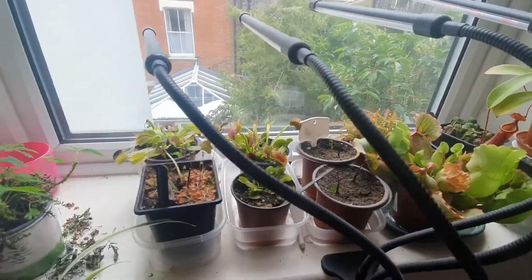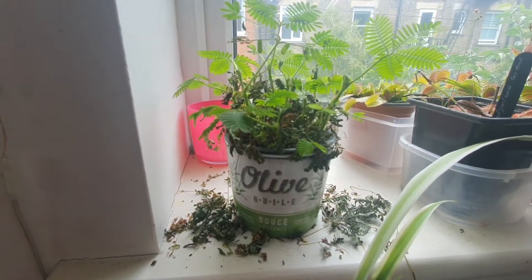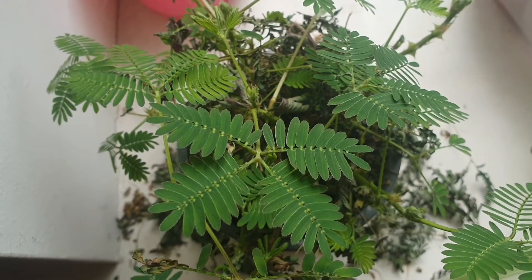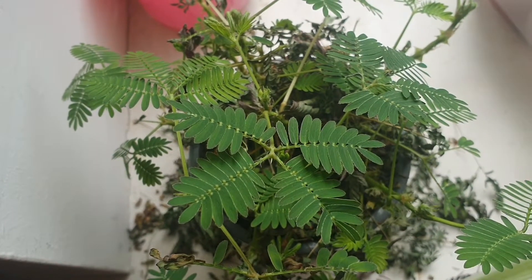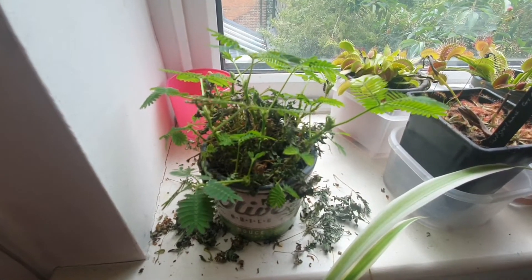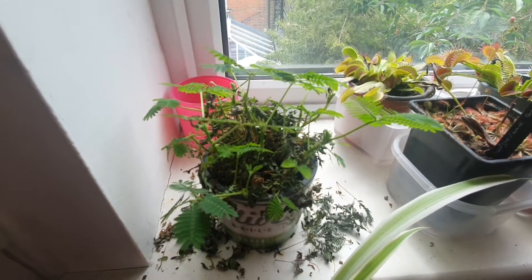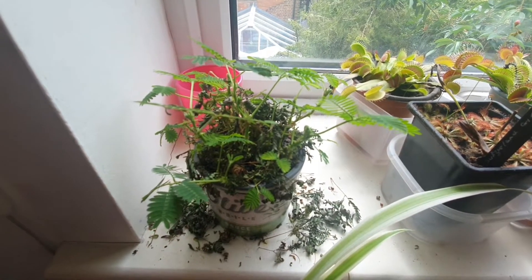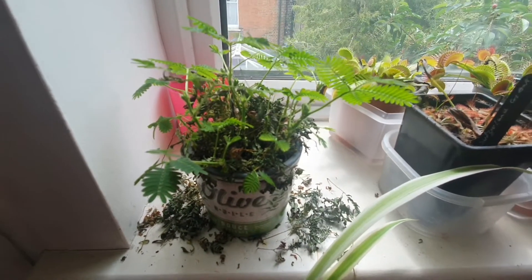The first plant I wanted to show you is this sensitive plant that I nearly killed. The technical name is Mimosa pudica. It's called a sensitive plant because if you just touch the leaves, you can see they curl in. It does this as a mechanism for defense — any predator tries to eat it, it will be alarmed by it closing up suddenly, and it also makes it look dead. It actually closes its leaves at night and reopens them in the morning.